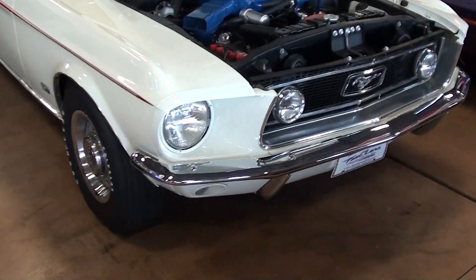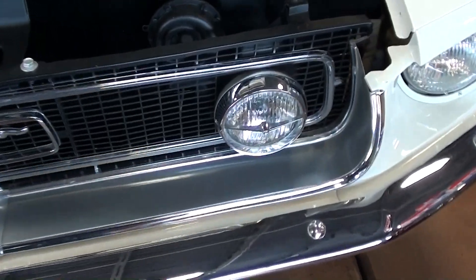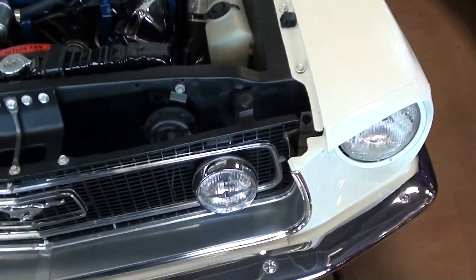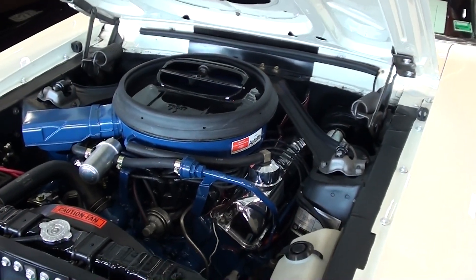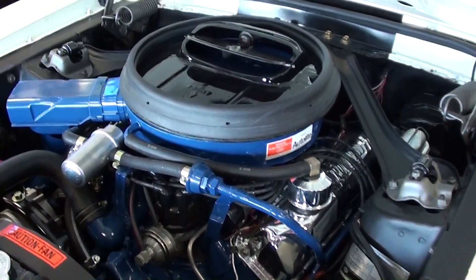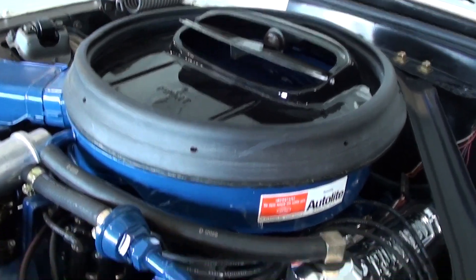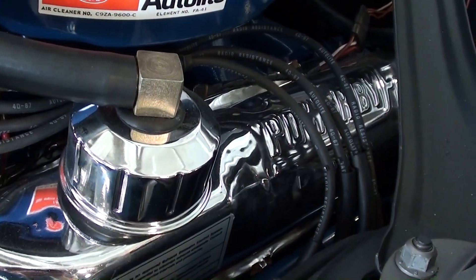You can see it has the nice chrome bumper up front, and then you have the driving lights right here in the grille, as well as the Mustang badge in the center. Most importantly, this is actually a factory R-code car, which means it has the big 428 Cobra Jet under the hood. This was factory rated at 335 horsepower, but pretty much everybody's in agreement that that was underrated from the factory.